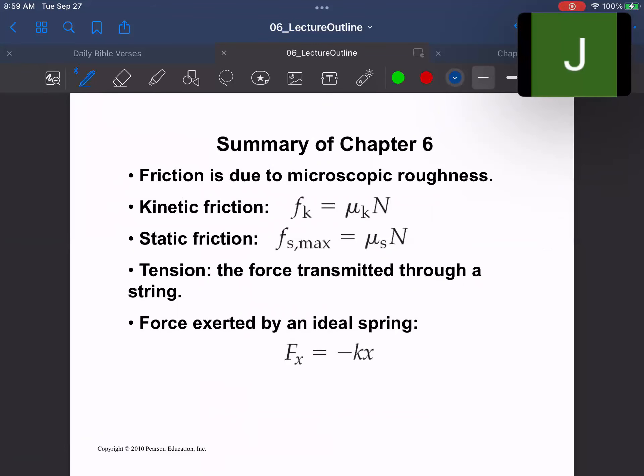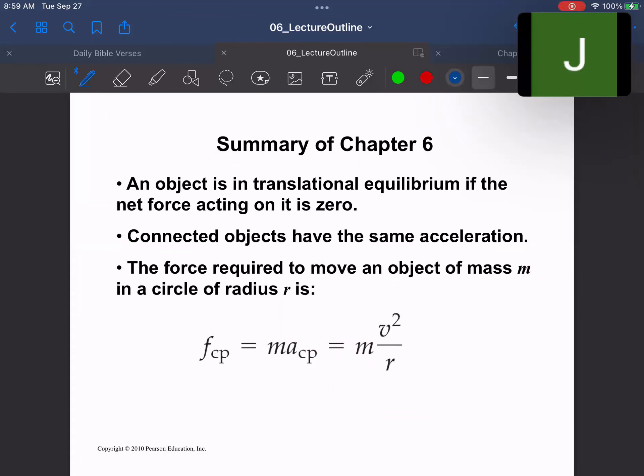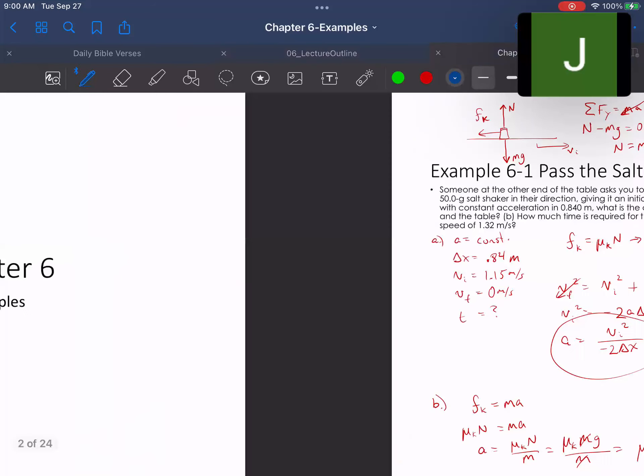That's pretty much it for this chapter. We covered kinetic friction, static friction maximum, tension, Hooke's law for spring force, translational equilibrium, objects connected together moving with the same acceleration, and finally centripetal acceleration for an object moving in a circle of radius r at speed v and mass m. Now let's look at a couple of these example problems.